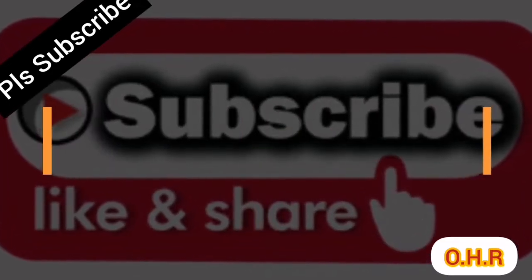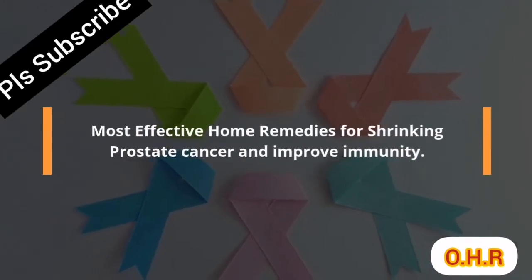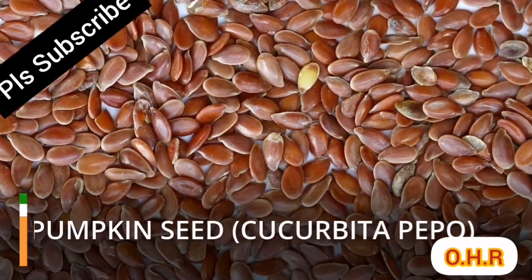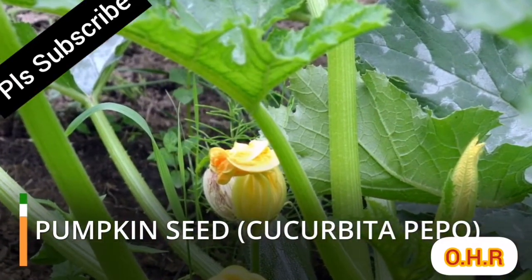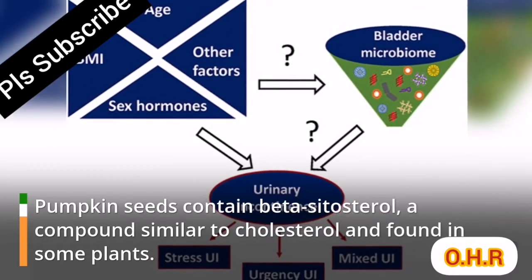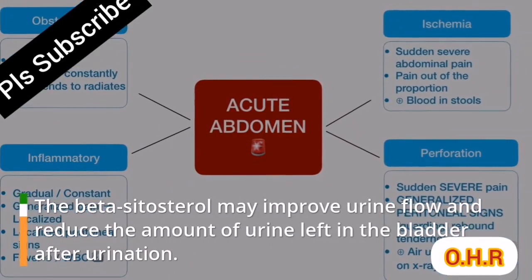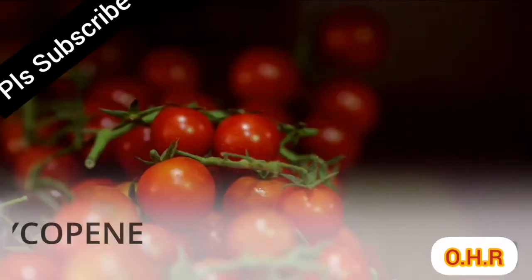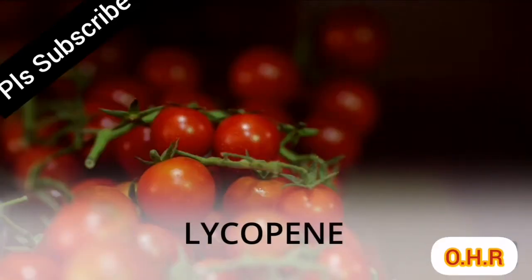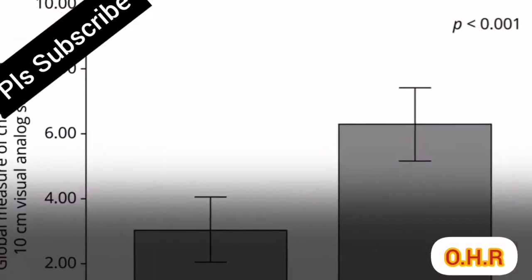Most effective home remedies for shrinking prostate cancer and improving immunity. Pumpkin seeds contain beta-sitosterol, a compound similar to cholesterol found in some plants. Beta-sitosterol may improve urine flow and reduce the amount of urine left in the bladder after urination.